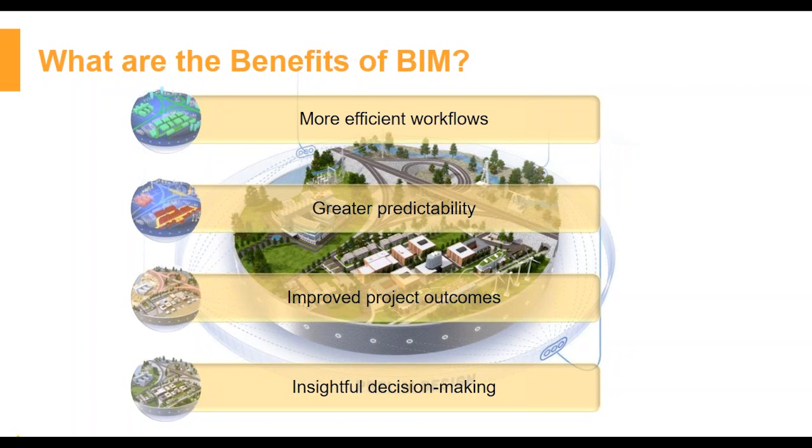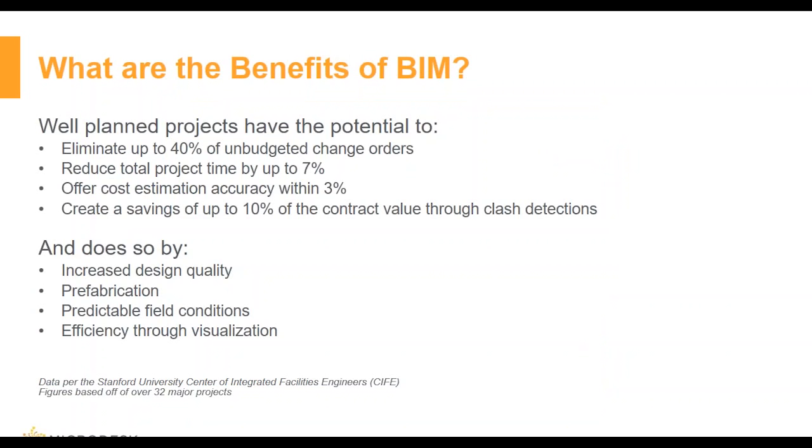Some of the more immediate benefits of BIM include: well-planned projects have the potential to eliminate up to 40% of unbudgeted change orders, reduce total project time by up to 7%, and offer cost estimation accuracy within 3%. BIM can also create savings of up to 10% of the contract value through clash detection, by increasing design effectiveness, allowing greater degrees of prefabrication, improving field efficiency through 3D coordination, and reducing drawing discrepancies.